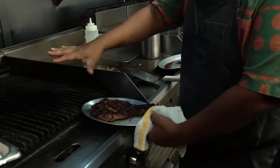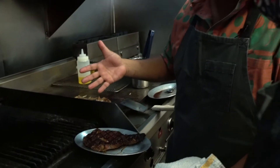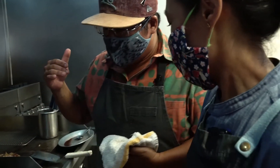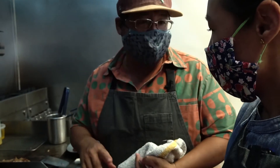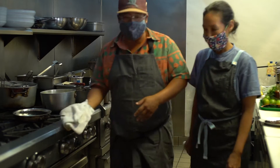But this isn't caramelization — contrary to popular belief. This is Maillard. Maillard is for proteins. Is it true that the Maillard reaction is when heat combines with amino acids and those protein compounds and things like that? Yes.